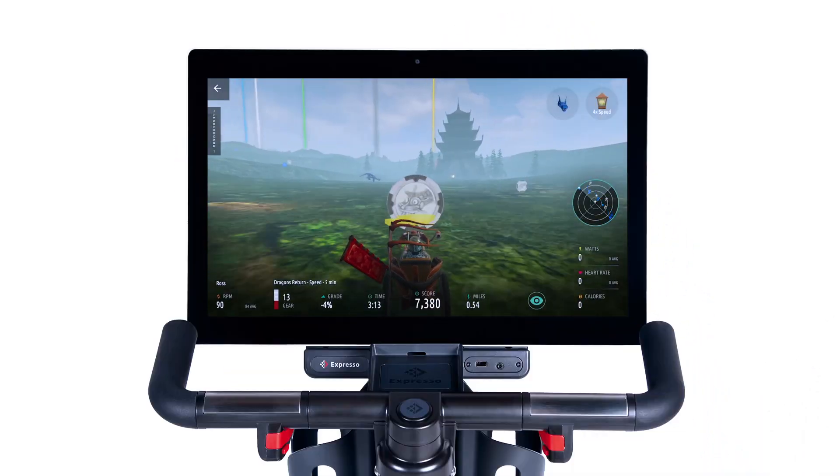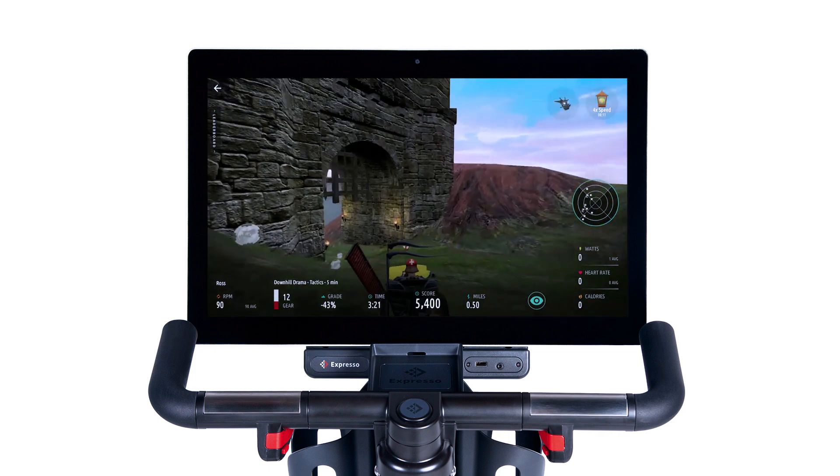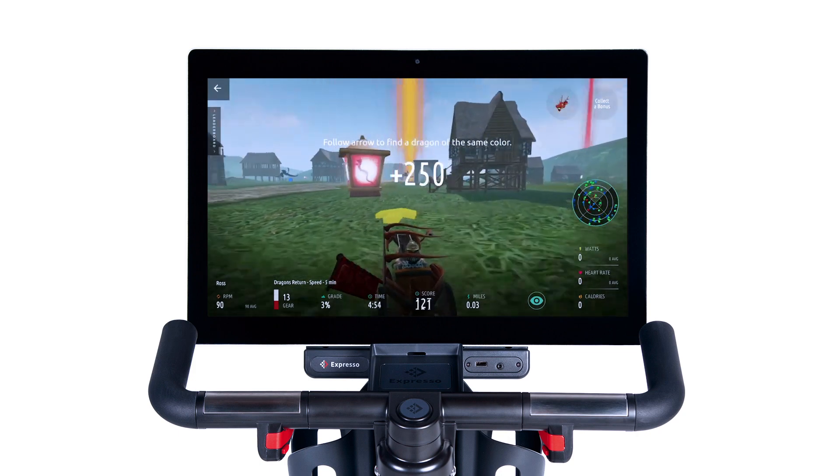Explore fun worlds filled with dragons and treasures. Designed for high-intensity interval training, the games on your Expresso Bike are some of the most advanced interactive experiences out there. You're sure to leave your workout smiling and sweating.